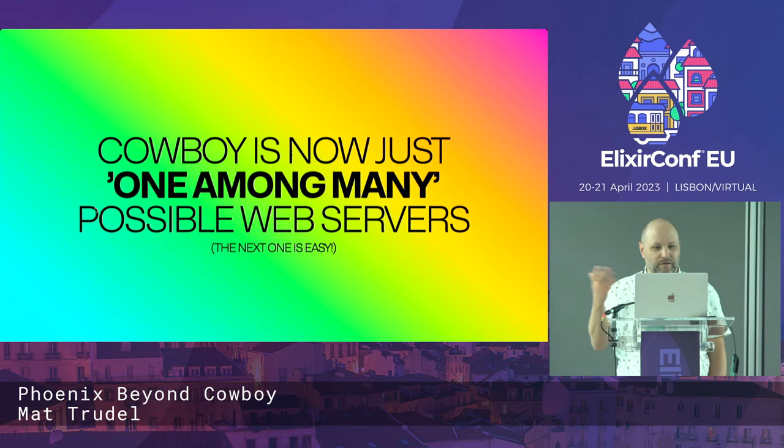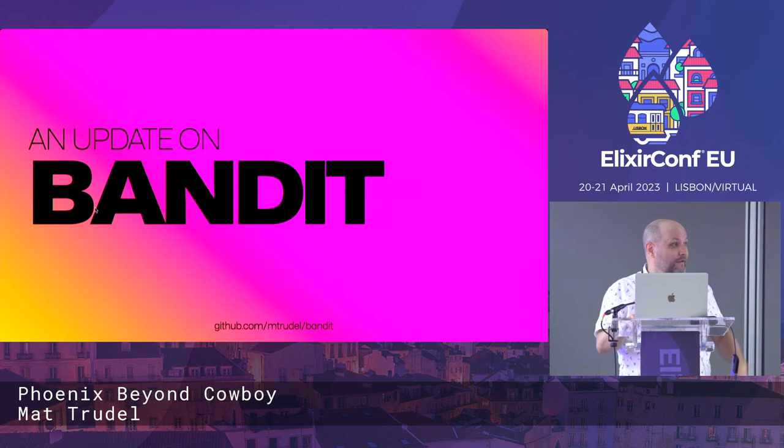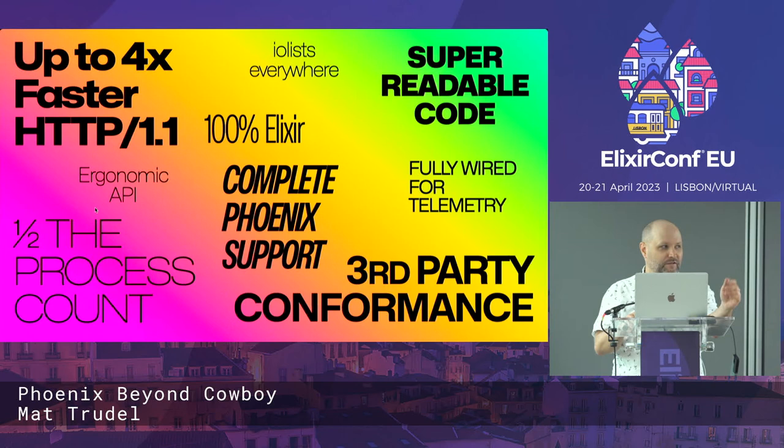I'd be remiss after having done all this work if I didn't give an update on Bandit. For anyone who hasn't heard of it, it's a fully Elixir web server I've been writing over the past couple of years. It has a bunch of really cool things on the sell sheet that make it a compelling alternative to Cowboy.